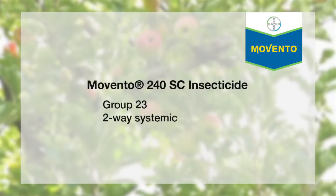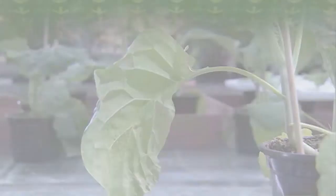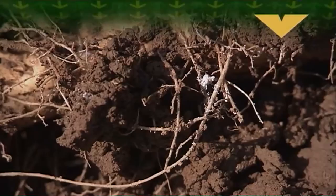Hi, I'm Shane Traynor. I'm a Senior Development Specialist with Bayard Crop Science in the South West of Western Australia. Movento is a Group 23 two-way systemic insecticide. It is a lipid biosynthesis inhibitor, which basically means that it stops insects breaking down lipids to produce energy, which in turn stops them from developing to the next stage.